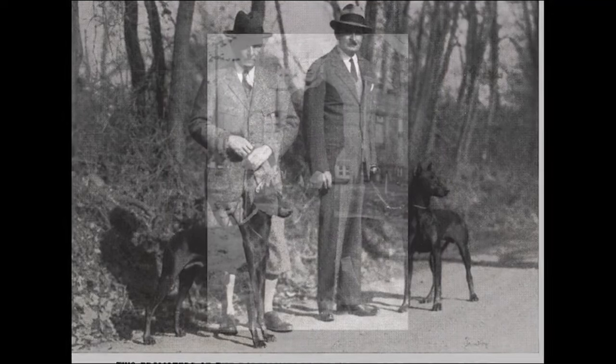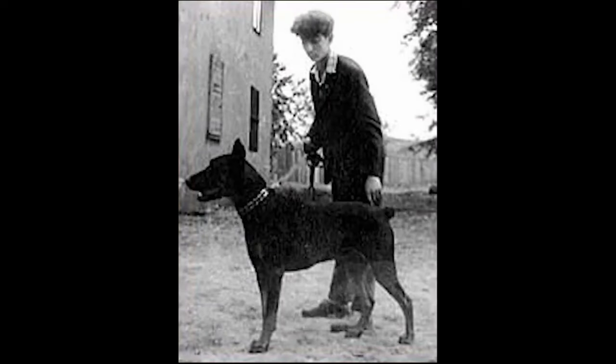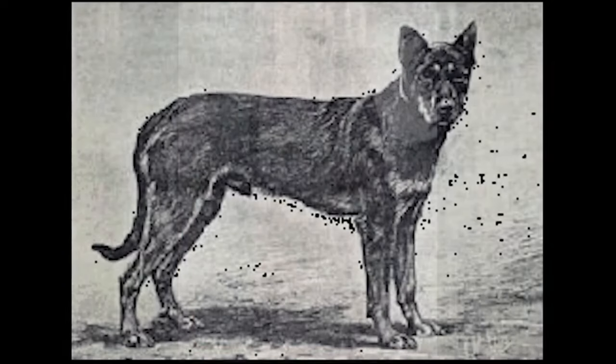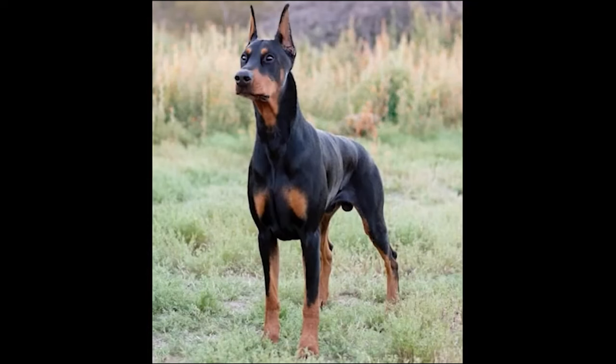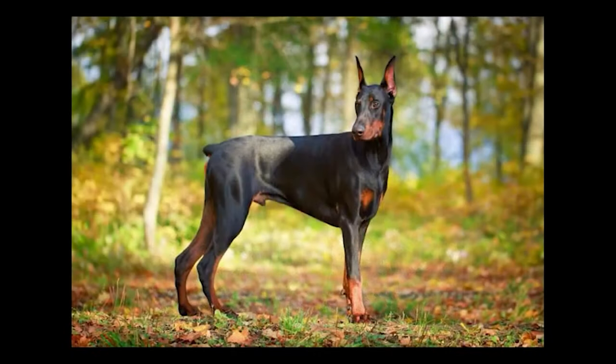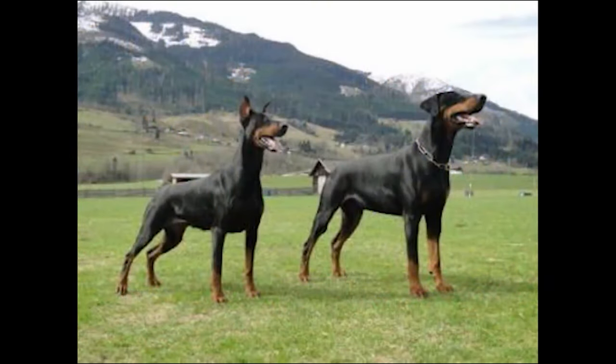Otto Goller was one of the pioneers of the breed and took charge of preserving and improving it. He had a female Doberman named Gizzi and a male named Bosco, and kept a puppy from them. It was the first registered champion, named Motsy von Grönland, born on August 15, 1895. This dog was described as a vast dog with very long hair and light eyes — nothing like the Doberman of today.